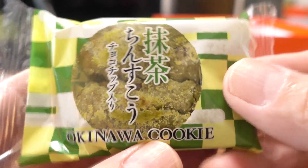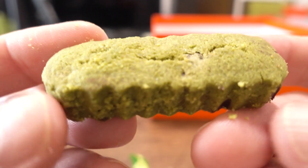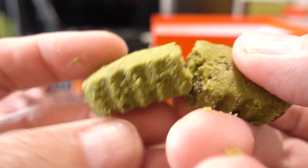Next we have another Chinsuko — the Matcha and Chocolate Chip Chinsuko. A flavor that is unique to us, we've never had matcha and chocolate chip Chinsuko before. I've never eaten such a flavor in Chinsuko. It's almost like it's not Chinsuko, but then the texture is Chinsuko. Traditionally they use lard which gives it this crumbly texture — I think lard is the secret. And the bitterness of the matcha is there, so you can tell they're using real matcha.